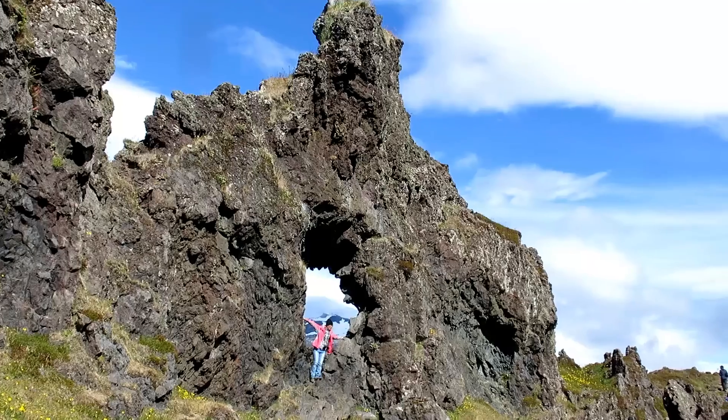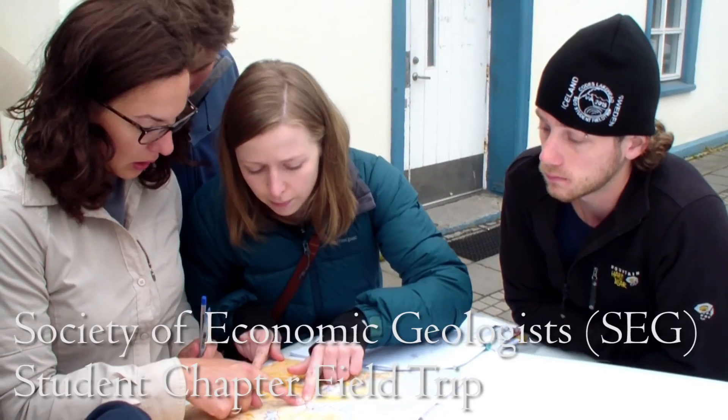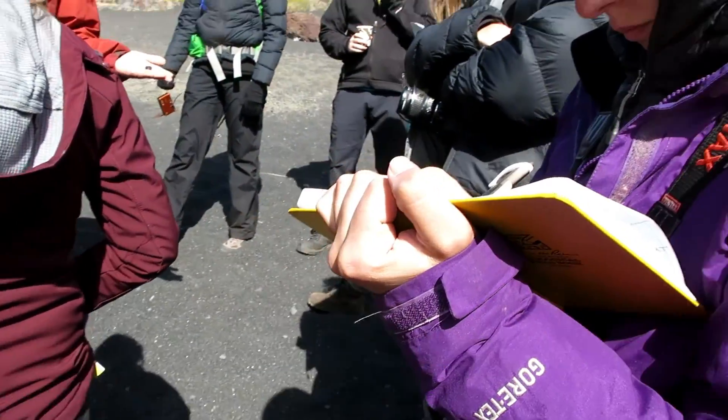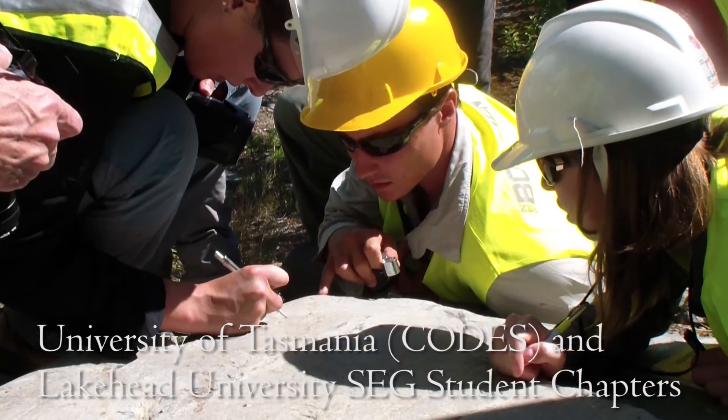Hello, welcome to Iceland and Sweden. We're here as part of a student-run field trip, part of the Society of Economic Geologists student chapters. It's a combination between two universities: mine in Tasmania and the one in Canada, Lakehead.